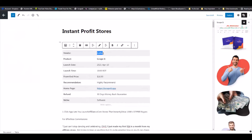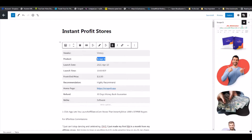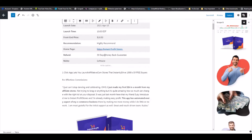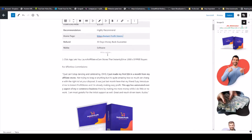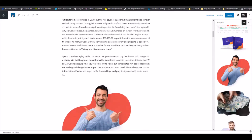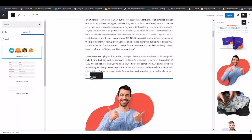Now we are going to edit this. The author obviously is Victory. The product is Instant Profit Stores — grab this and put it here. You can switch this out right here: Instant Profit Stores, 30-day money back guarantee. Obviously you will put in the launch day, the launch time, the front-end price, and whether it is software or an info product. Going back to where it says Script It, we are going to drop and drag this label right there.